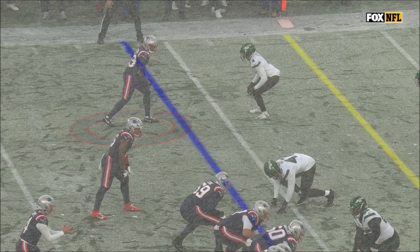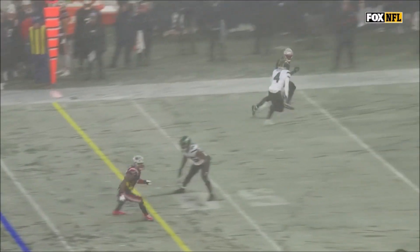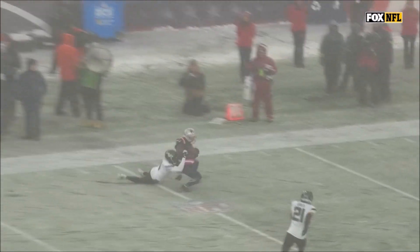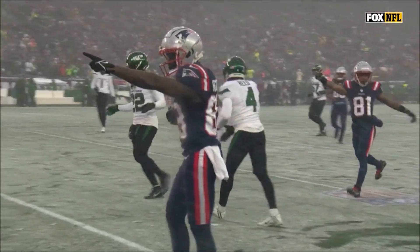See Rager matched up here on the outside with DJ Reed. Bailey Zappi places this ball perfectly. You see Reed, he's got his eyes back there. Jalen Rager using those hands. There is a flag down on that far side.